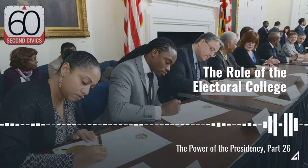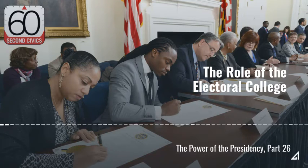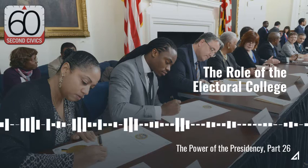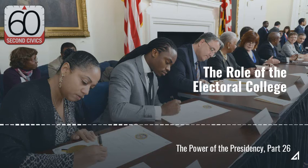This is 60-Second Civics from the Center for Civic Education. I'm Mark Gage. The Electoral College is a complicated method for choosing a president. It was the result of a compromise made at the Philadelphia Convention, and the framers of the Constitution thought it was the best solution for selecting the president. Here's how it works.